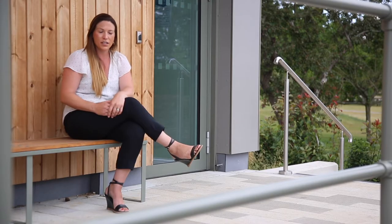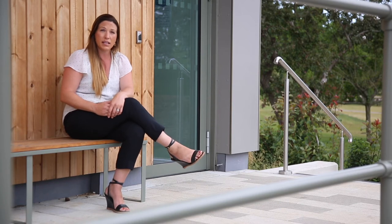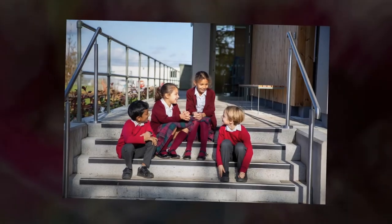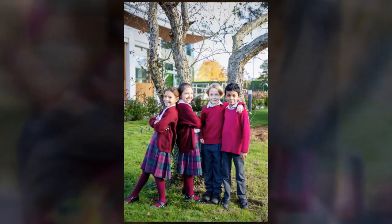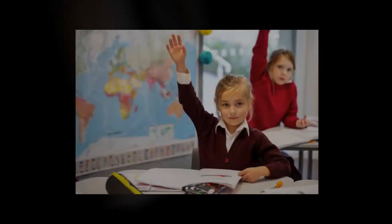Afternoon lessons finish at 4pm. If you are staying for activities, you will then be taken back into the hall where we will get you ready for whatever activity you have chosen to do. Don't forget to sit with mums and dads over the holidays and decide which activities you are going to be doing.